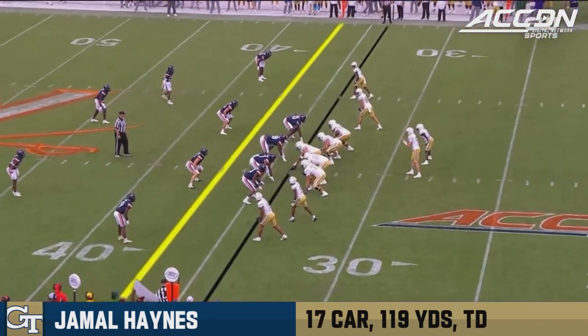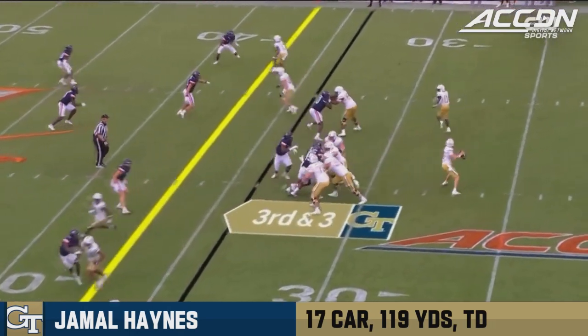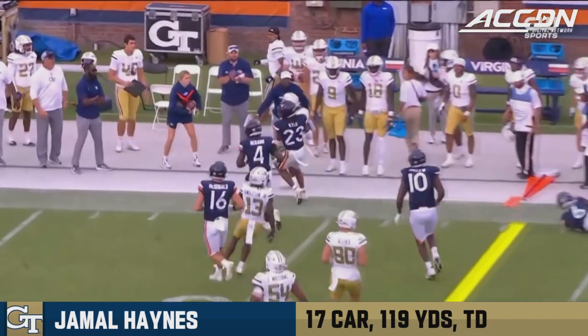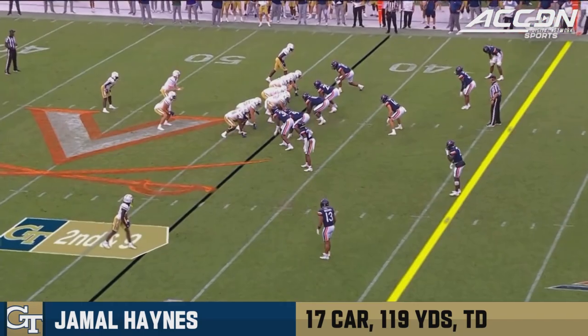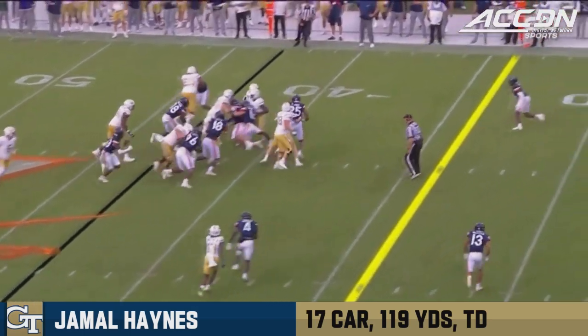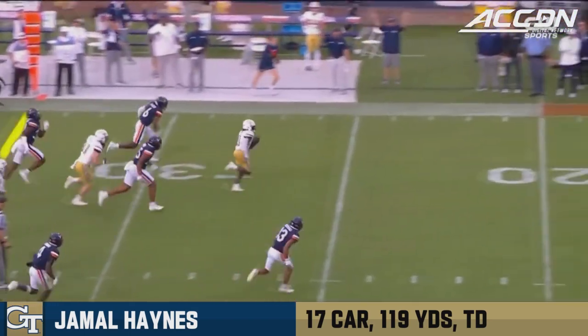Talking about North Carolina on the ground, but they would go away from it. Here's a big third down — move those chains.